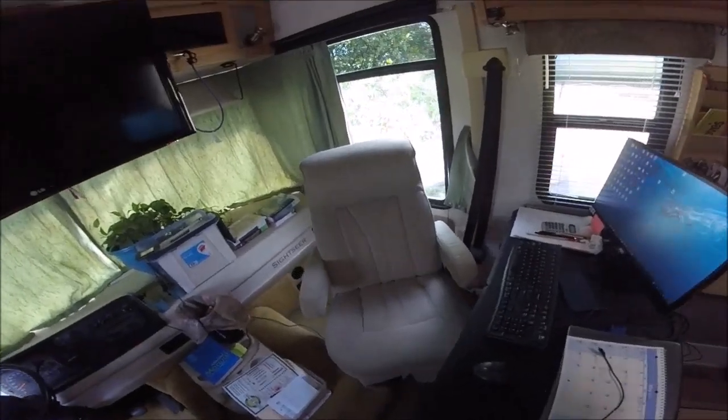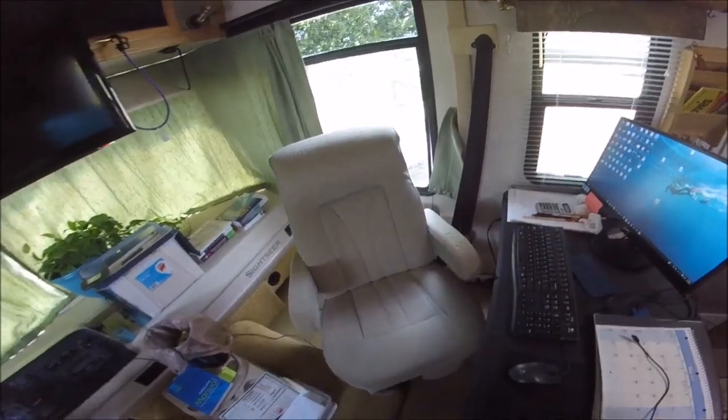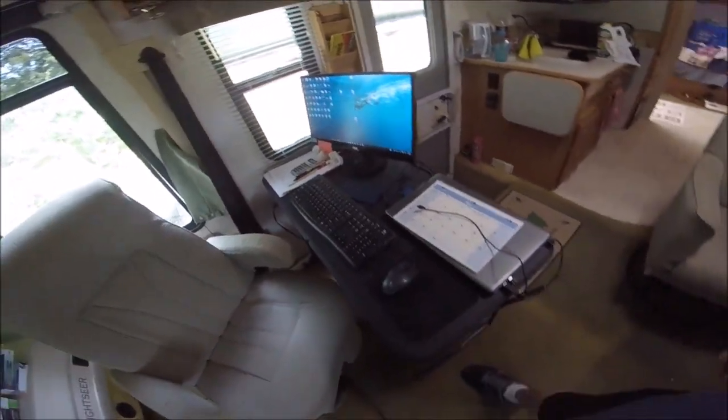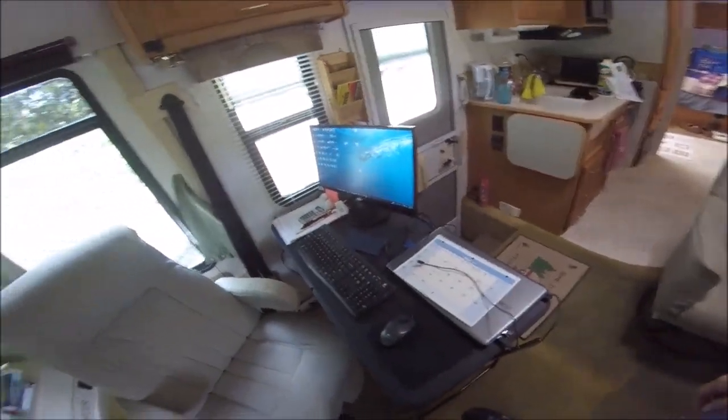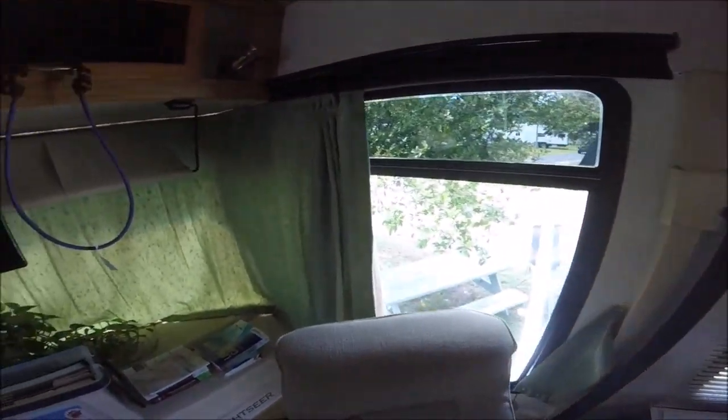One of the things I love about a Class A is you can turn the seats around, and this makes a nice office seat. But this is my messy desk, and then of course the windows here to the front which are really cool.